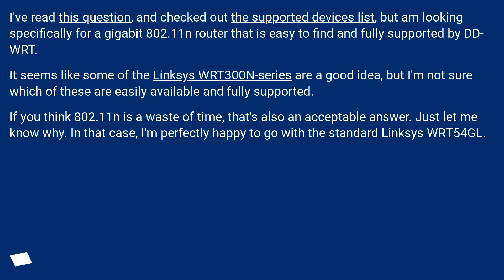It seems like some of the Linksys WRT300N series are a good idea, but I'm not sure which of these are easily available and fully supported.